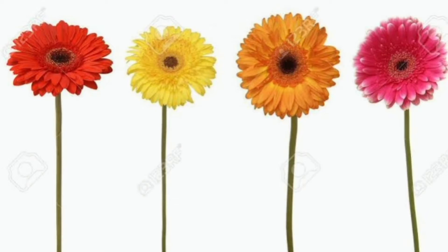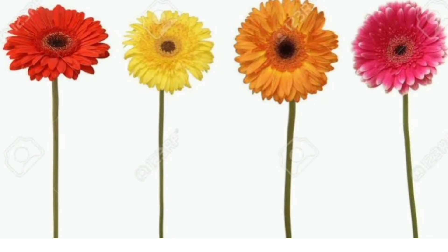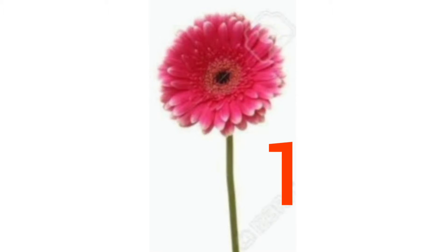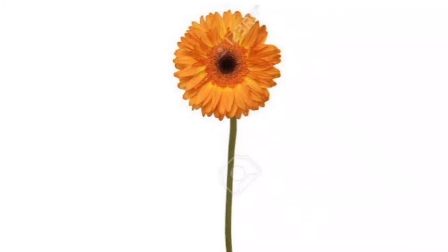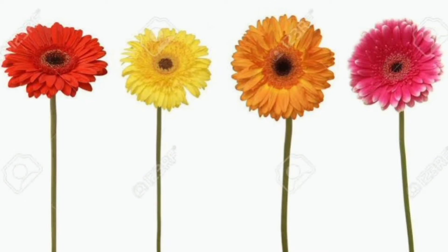Next, I have got something very bright and colorful. Children, can you tell me what are these? Yes, these are beautiful flowers. And how many flowers are there? Let us count. 1, 2, 3, 4. 4 flowers.